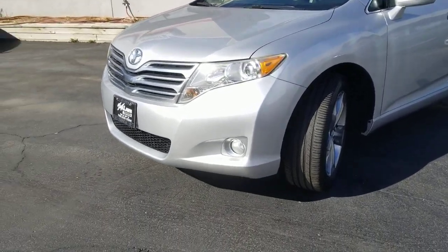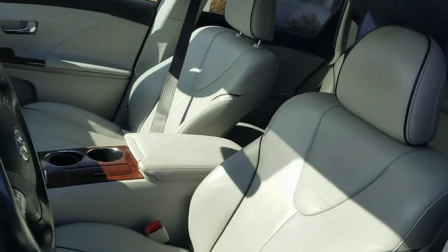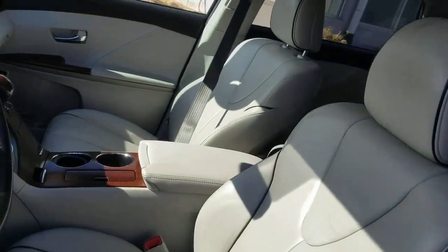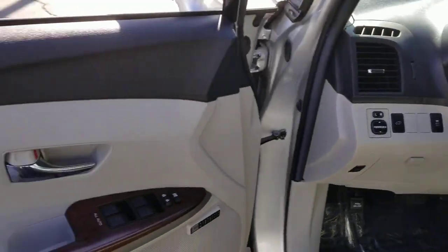Here's an elegantly crafted Venza that offers excellent build quality, standard all-wheel drive, a smooth, quiet ride, top safety scores, and hybrid efficiency. Elevate your travel experience in this premium-feeling mid-size SUV.